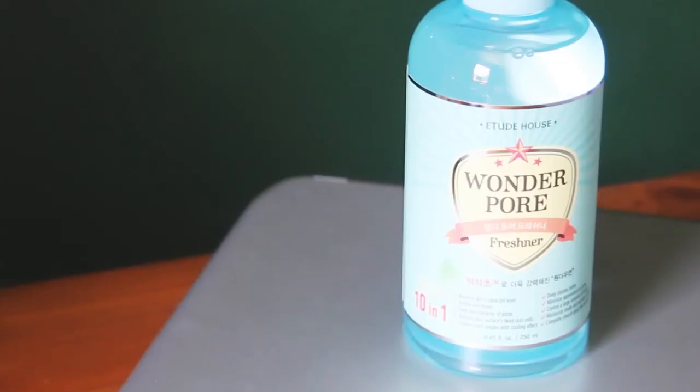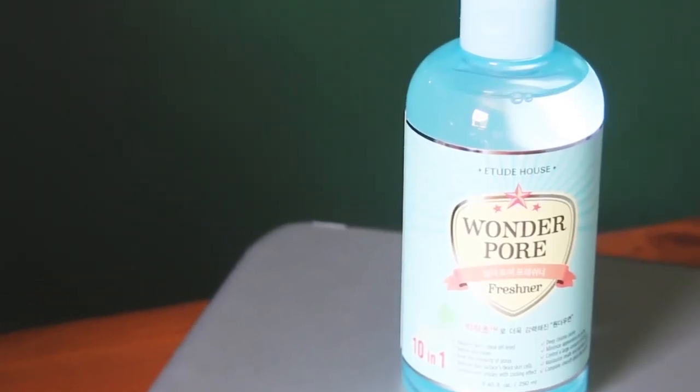I'll just dive into the first thing I see. Okay, this is the Etude House Wonder Pore Freshener. It's supposed to be kind of like a toner, I think. It effectively cleans the inside and outside of pores after morning and evening cleansing, before skincare. So I'm pretty sure it's like a toner just to get rid of all the impurities. It comes in adorable packaging and it didn't spill or anything, which I'm really glad of. I don't actually have a toner at the moment, so let's hope this does some good things.